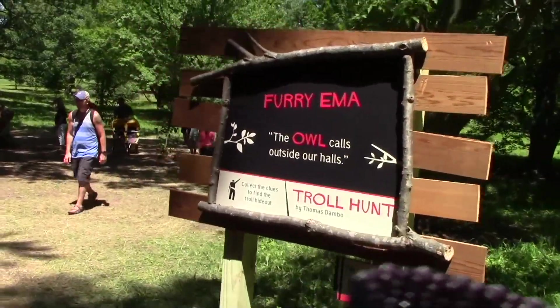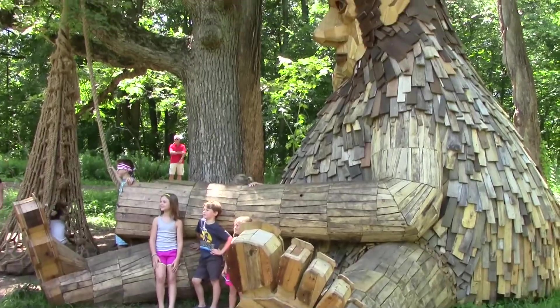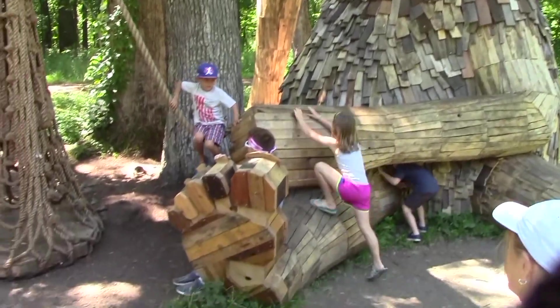A long walk later we find Furry Emma. She's happy to play with the kids — the parents, not so much.